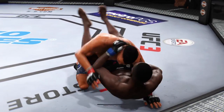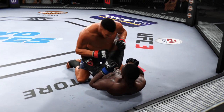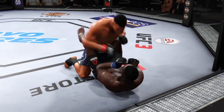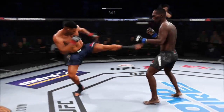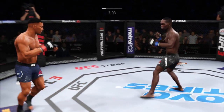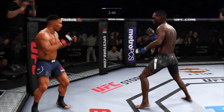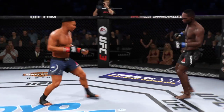Excellent movement on the ground here, constantly moving, constantly staying busy — doing a great job of moving and transitioning on the ground. Showing good defense, controlling that arm, keeping him from hitting him. Trying to get into his own striking range — he's going to pay the price there to the body. Got to be very careful, you don't want to eat too many of those power hooks downstairs.